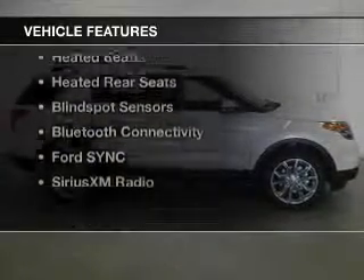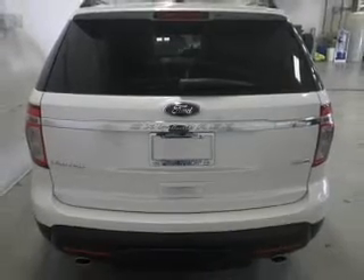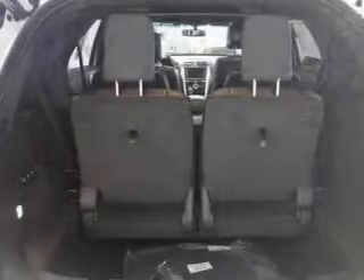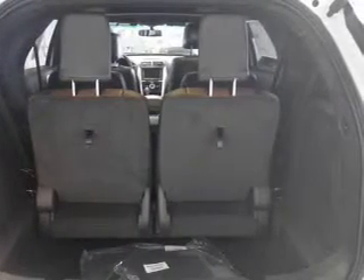The features include a sunroof, heated steering wheel, push-button start, leather seats, heated seats, heated rear seats, blind spot sensors, Bluetooth connectivity, and Ford Sync voice activation.